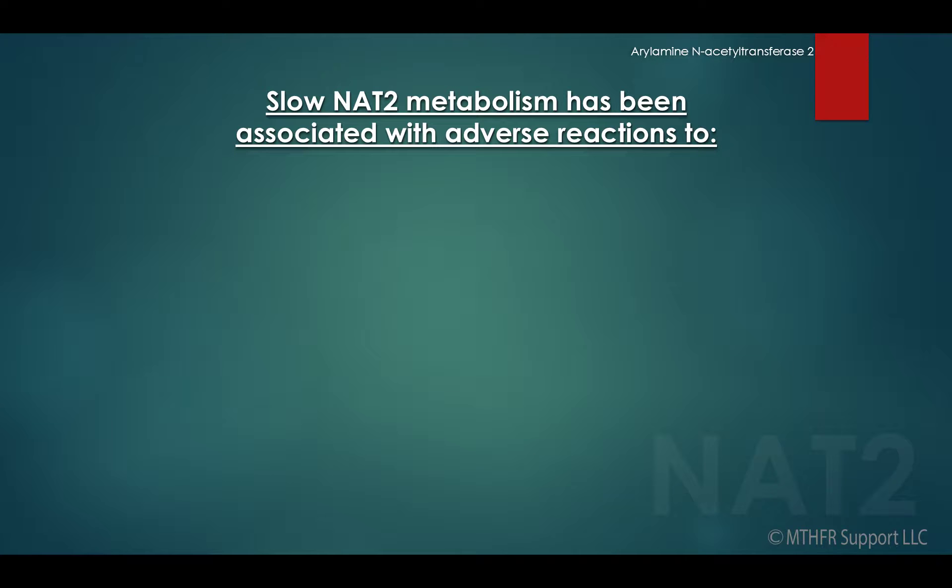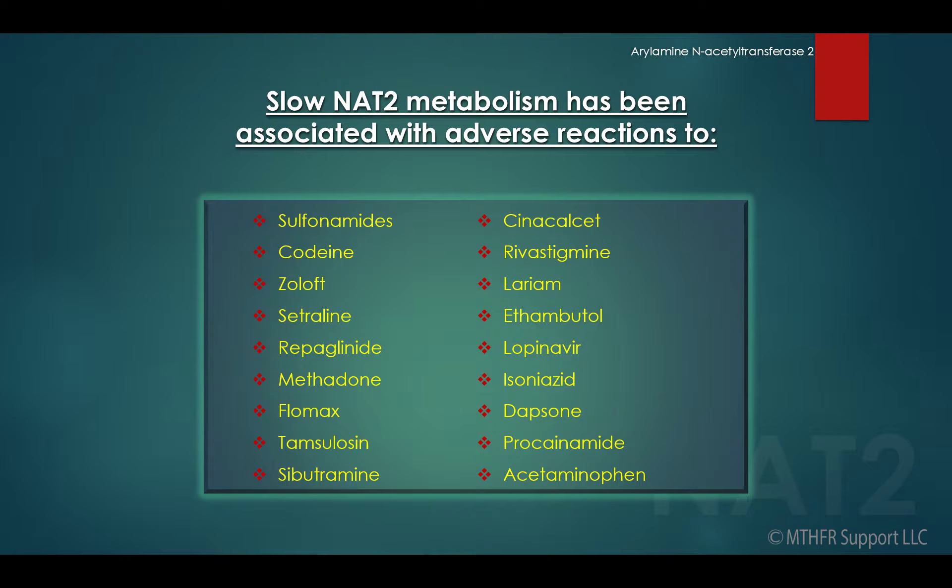Slow NAT2 metabolism has been associated with adverse reactions to amine drugs such as sulfonamides, codeine, Zoloft, Sertraline, Repaglinide, Mephedrone, Flomax, Tamsulosin, Sibutramine, Cinacalcet, Rivastigmine, Lariam, Ethambutol, Lopinavir, Isoniazid, Dapsone, Procainamide, and Acetaminophen.